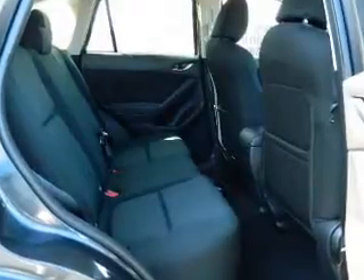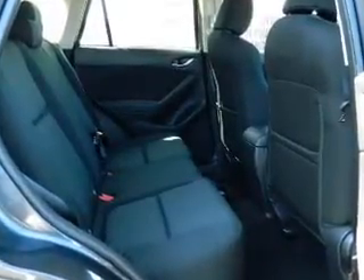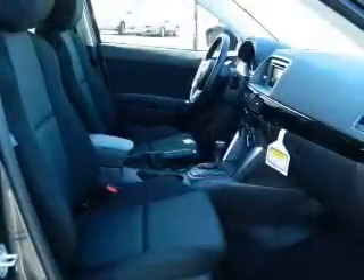Premium wheels lend a distinctive appearance. The anti-lock braking system will help deliver you safely to your destination. And memory settings are one of many features.